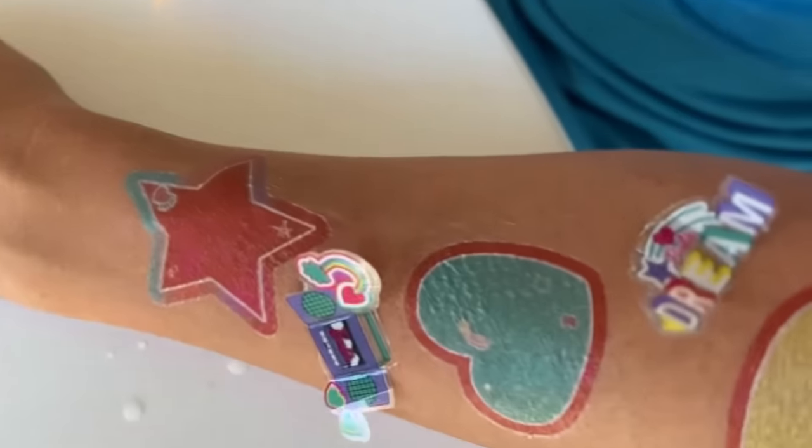It wouldn't be complete without the 3D tattoos. I'm so happy that's over! I am giving this a thumbs up.